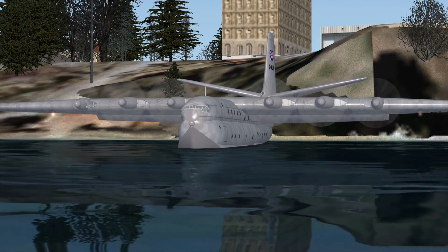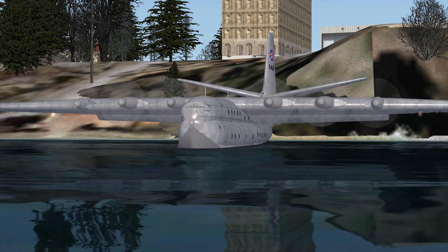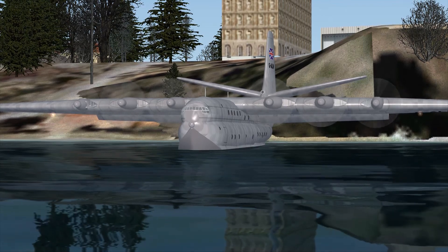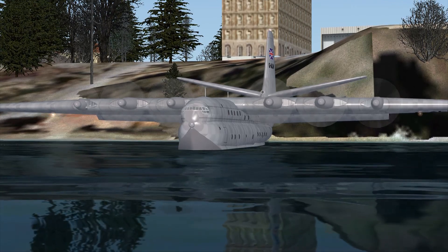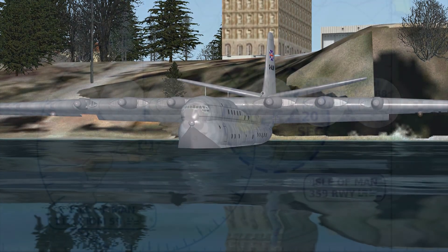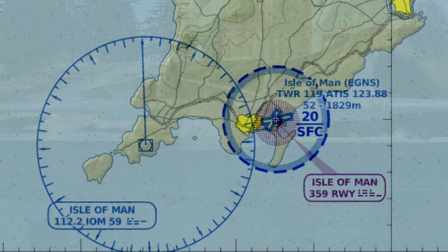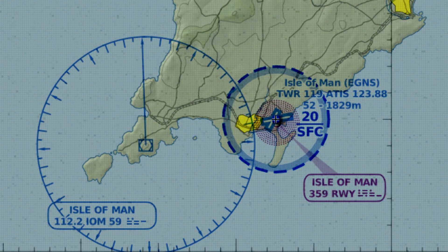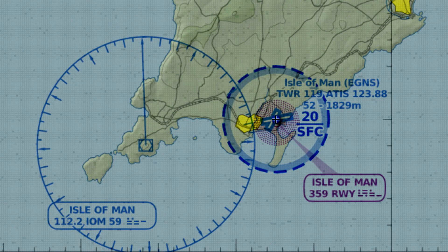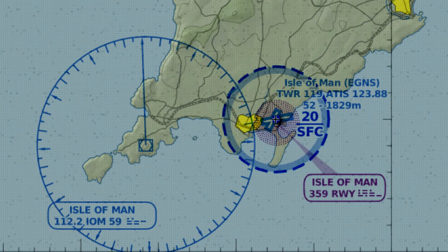Luxury Air Princess Gulf Alpha Lima Uniform November to Echo Golf November Sierra. Ready for takeoff, flying VFR, water departure to the east. Echo Golf November Sierra, departure, Luxury Air Princess Gulf Alpha Lima Uniform November. Roger, clear for takeoff, east departure.